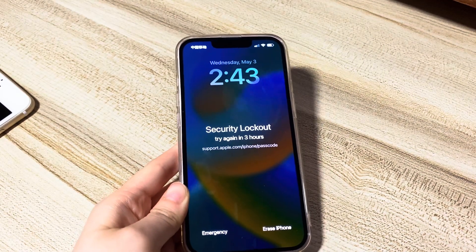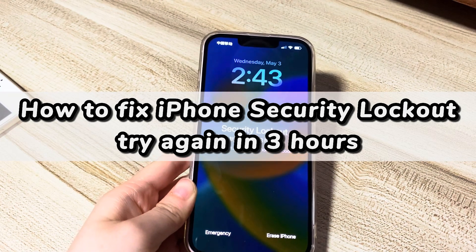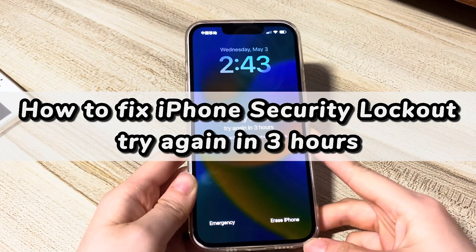Welcome to Bytefurther. Today's video is about how to fix iPhone unavailable try again in three hours, or security lockout try again in three hours.